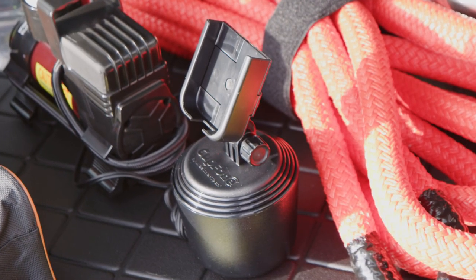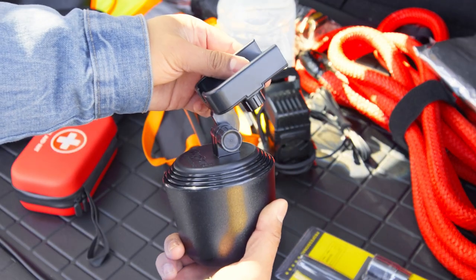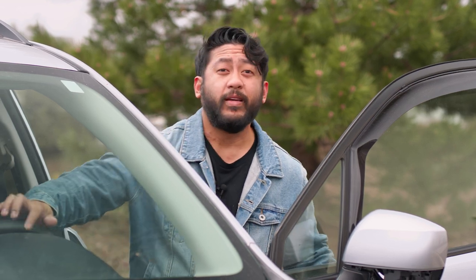Speaking of batteries and phones, another great essential item for your road trip is a WeatherTech cup phone mount. This allows you to adjust the perfect viewing angle for your phone while navigating hands-free. So if you're heading out now or planning a road trip, consider these essential items for your car. Safe travels!